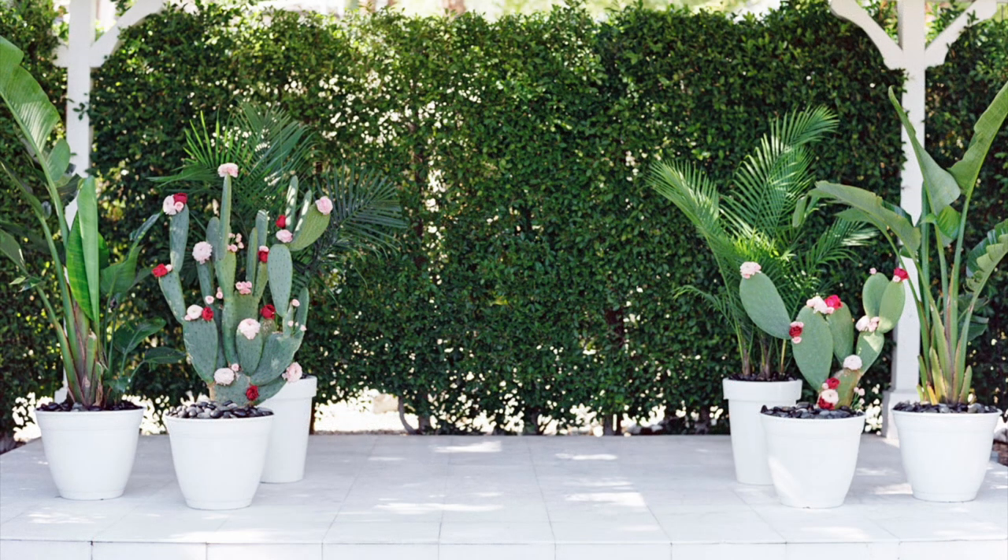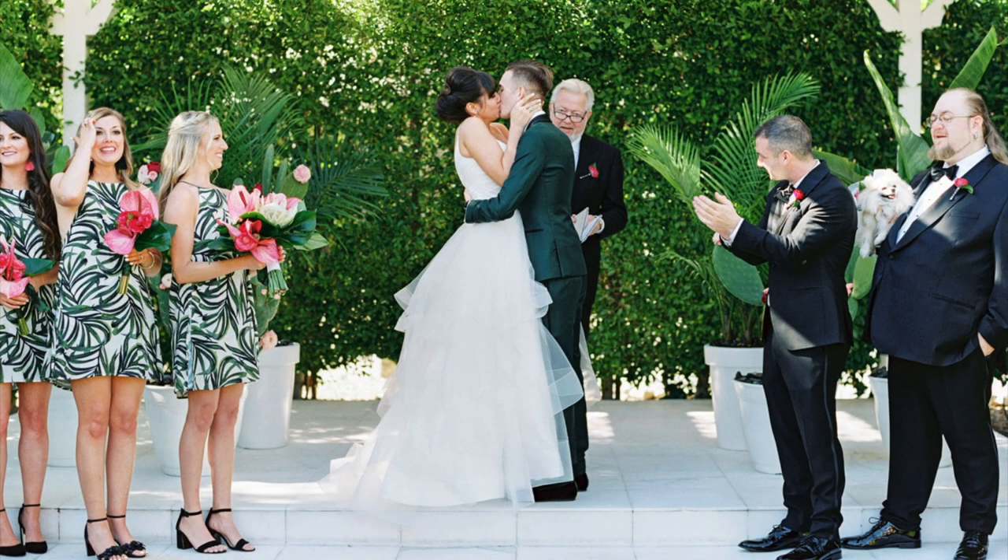For this next wedding, what they did was they just had a lot of large planters. I think these might have just been in existence at the venue, but the florist definitely put these flowers on the cactus — the paddle cacti. They brought in some pink and red flowers to decorate those, and you can see them in the background giving a very Palm Springs style feel. It's very beautiful and definitely fit with the venue, taking advantage of the existing scenery with the existing hedges in the background — a very minimal feel.